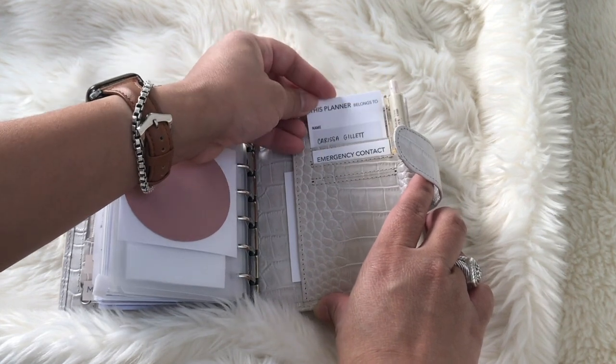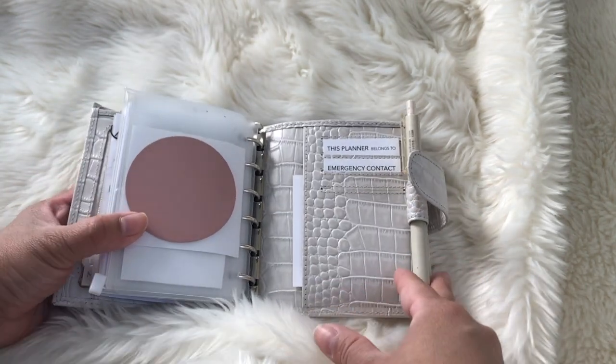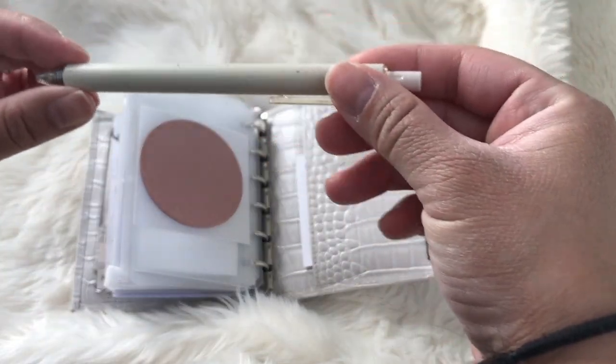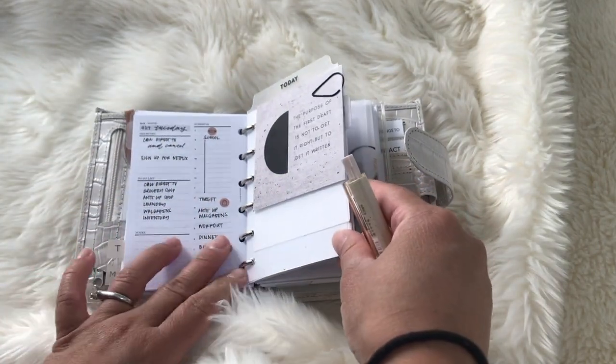And I just have this information card — 'this planner belongs to' with an emergency contact — from Hey Planner Girl. And this one is from Queen City Designs. I love this pen, it's very thin as you can see from my dailies, and it's perfect for my pocket planner.